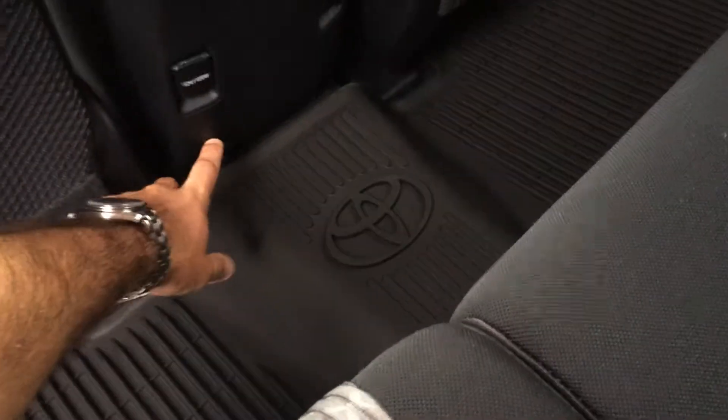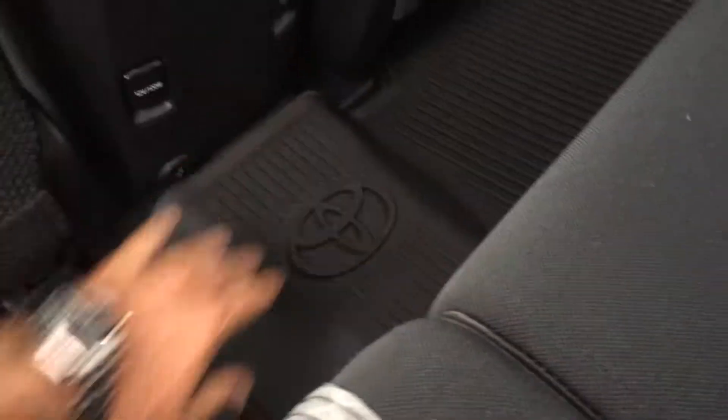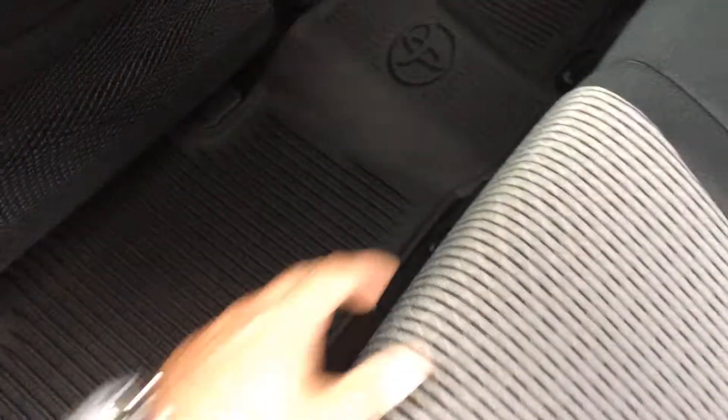It has a kind of two-tone thing going on inside. A new feature they've added is dual USB in the second row, and you still have a couple of 12 volt outlets and vents. This one has the all-weather mats, which are badged and look pretty sharp.